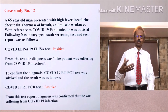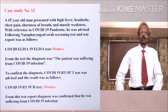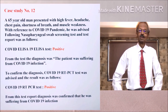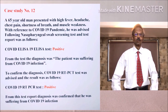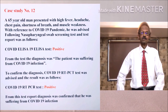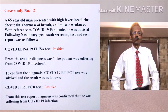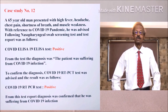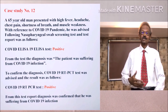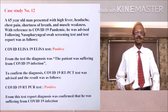A 65-year-old man presented with high fever, headache, chest pain, shortness of breath and muscle weakness. With reference to the COVID-19 pandemic, he was advised a COVID-19 lateral flow test on his nasopharyngeal swab. The test was positive and it was confirmed by RT-PCR test, and the diagnosis was that the patient was suffering from COVID-19. To study the prognosis of the disease,